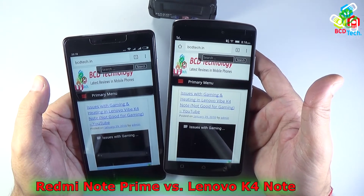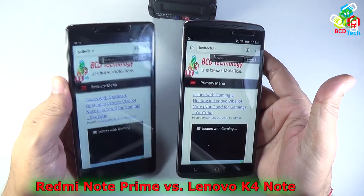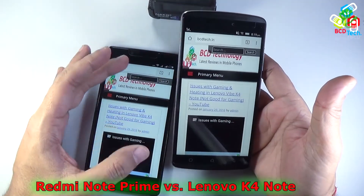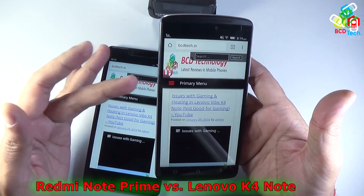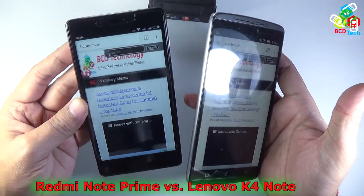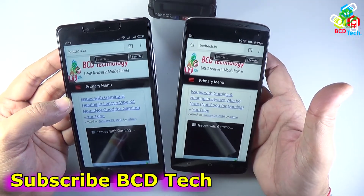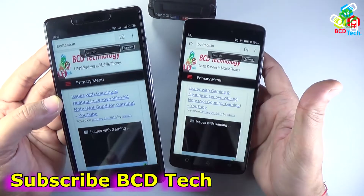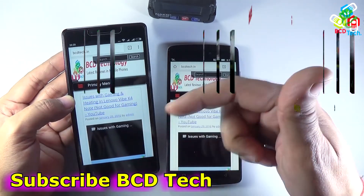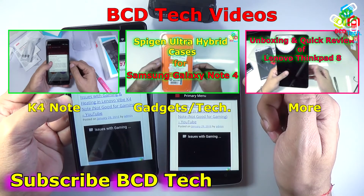Both phones perform well in their respective areas. For gamers, the Redmi Note Prime is the better choice. For day-to-day users, the Lenovo Vibe K4 Note is recommended. In summary: Lenovo Vibe K4 Note wins in hardware, design, performance, and reboot speed, while the Redmi Note Prime wins in gaming. The choice depends on your usage. This concludes the comparison between the Lenovo Vibe K4 Note and Redmi Note Prime. If you liked this video, please give a thumbs up, share, and subscribe. Keep watching BCD Tech — thank you and have a nice day!